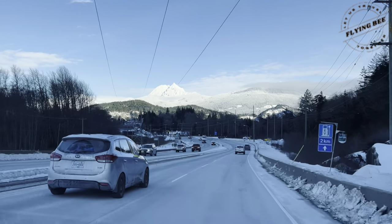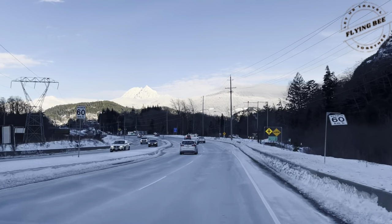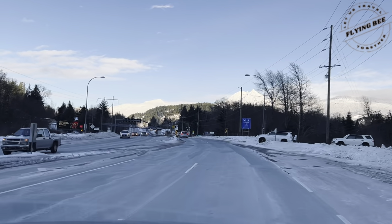Hey guys, welcome back to my channel. Today we will continue our journey through the Sea to Sky Highway towards our destination.